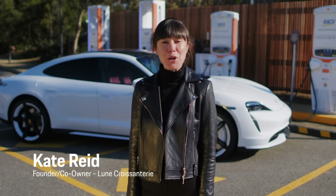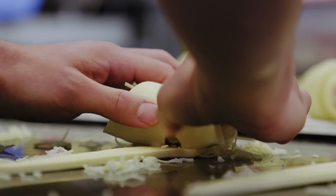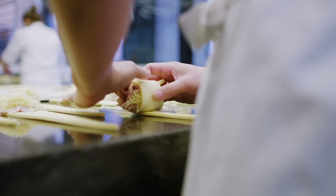Hi, I'm Kate Reid, the founder and co-owner of Loon Croissantery in Melbourne, Australia. Before I founded Loon, I was actually working as an aerodynamicist in Formula One.